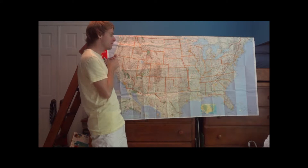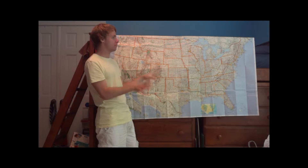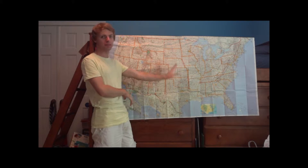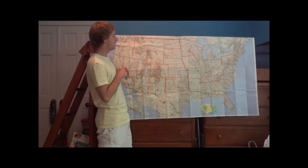Hey everyone, what's up? I'm back doing my weather videos — finally, I'm so excited! I got my brand new map. It's pretty much the same map I had last time, just newer and not as torn up. So let's get into this week's weather.